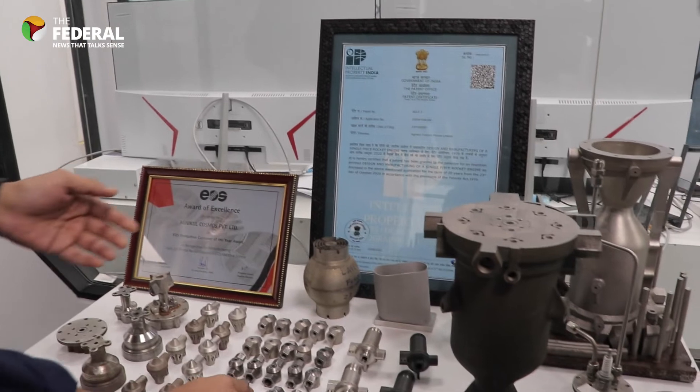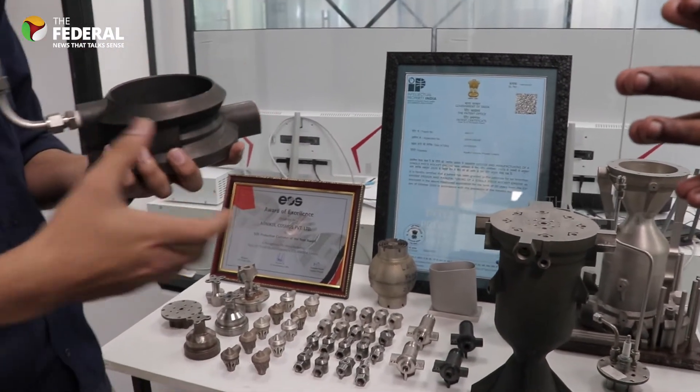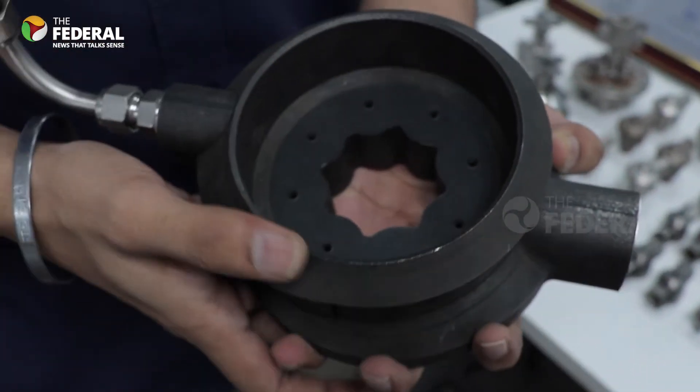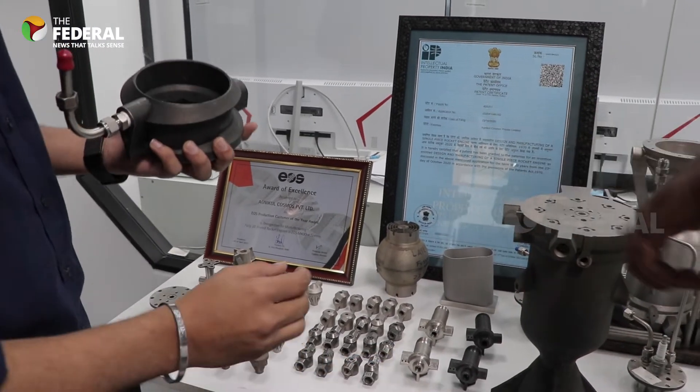Once all the injectors are embedded together, this is how it looks from the top — this is an injector plate. You can see those small holes; those are the injectors. Let me show you where this sits inside the engine.